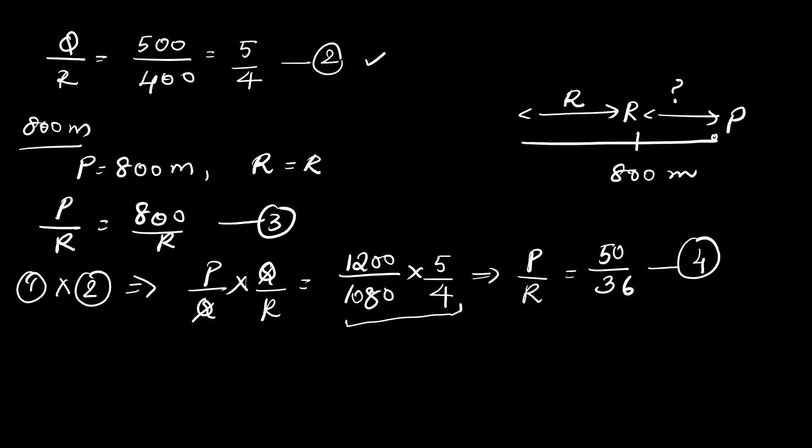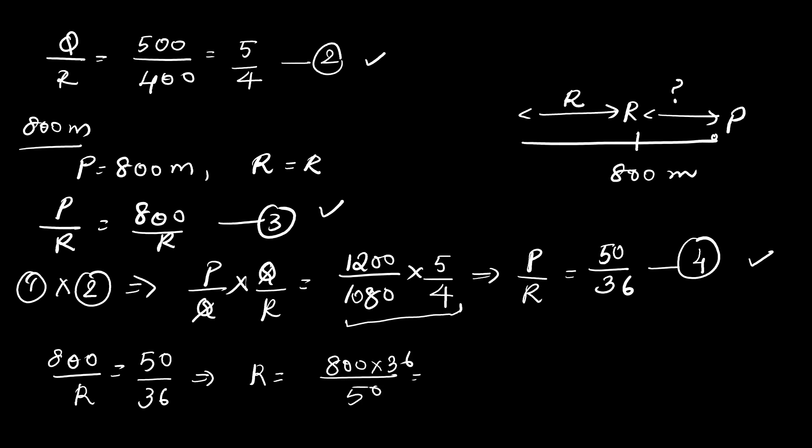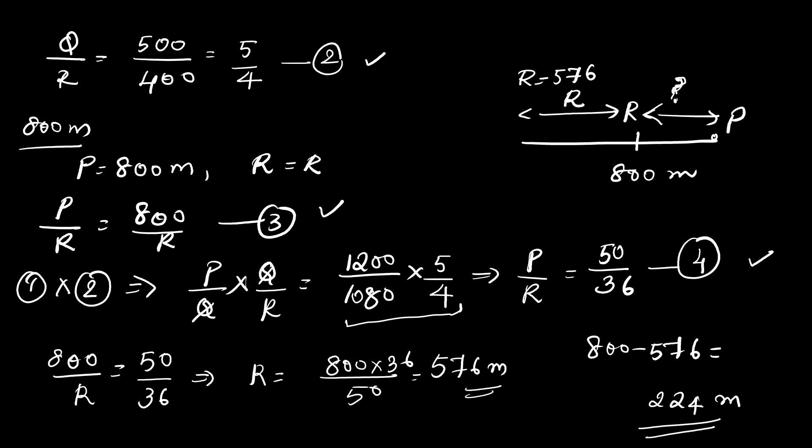Comparing the third and fourth equations: 800/R = 50/36. So R = 800 × 36 / 50 = 576 meters. This is the distance covered by R. To find by how much P beats R, we compute 800 − 576 = 224 meters. So P beats R by a distance of 224 meters. This is the final answer.